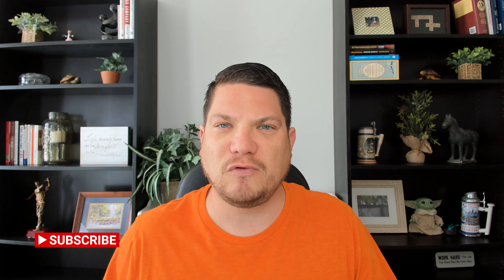Before we get started, I'd like to ask you, if you haven't already, to please subscribe to the H1B Guy channel here on YouTube and like this video so that I can continue to produce more content like this for you.